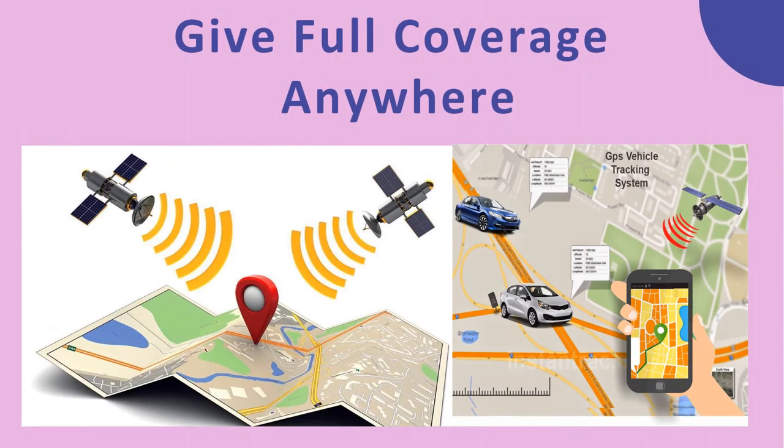Give Full Coverage, Anywhere: Regardless of whether vehicles are in or out of cellular coverage, fleet managers will still be able to receive real-time updates on their vehicle's whereabouts. In case no cellular connectivity is available at a specific location, satellite gateways are used to transmit the data to the cloud via satellite connectivity.